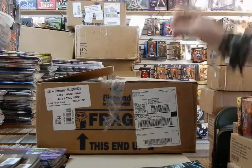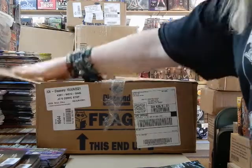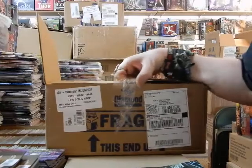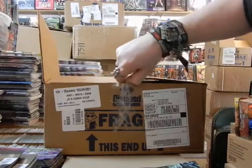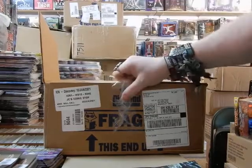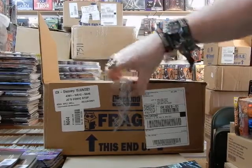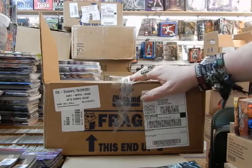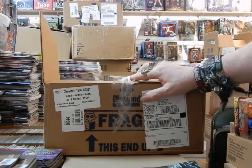Hey, this is JC here at JC's Comics and More, your pop culture superstore at 6725 West Central Avenue, Toledo, Ohio, 43617. Phone: 419-531-6097. Email: JCsComicsandMore at Hotmail.com. You can find the Facebook information in the description below.